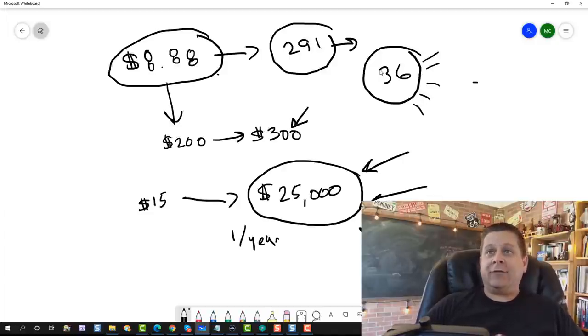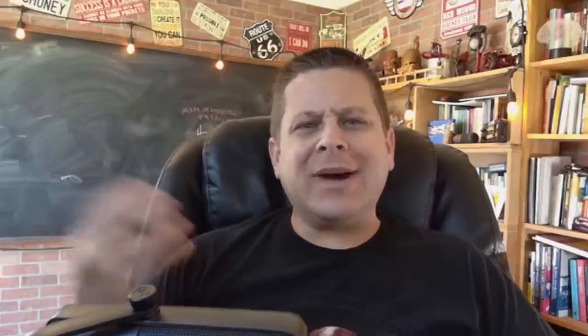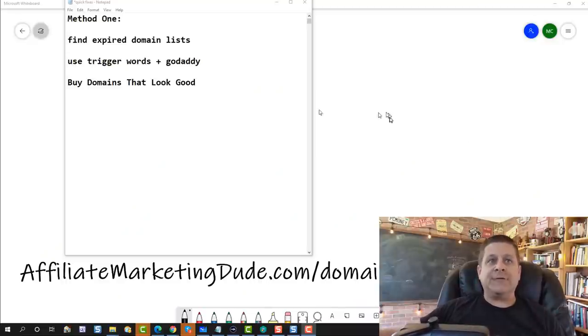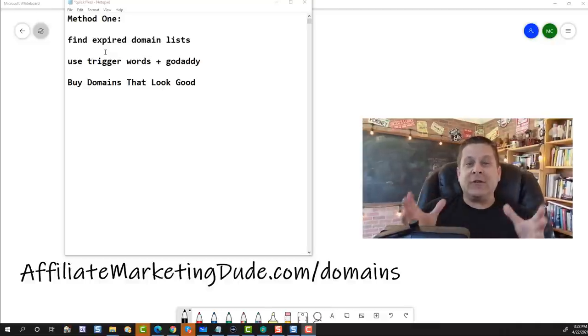Even if on average I'm only able to get $20 for each domain name, that would still be about $720 return on investment, which isn't bad. But obviously we want to do a lot better with fewer domains. The first thing we need to do is find lists of expired domain names. You can do this on Just Dropped or domain registry services — lots of places have these domains. I'm going to put some links and notes over at affiliatemarketingdude.com/domains so you can follow along with exactly what I'm doing in this video.